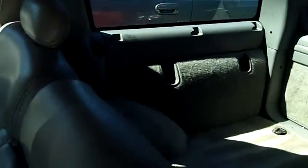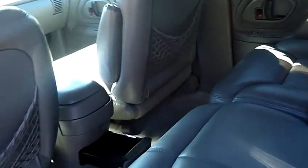Coming around here to the back seat, we have a nice gray leather interior. Spacious room back here, pockets on the seat for storage.